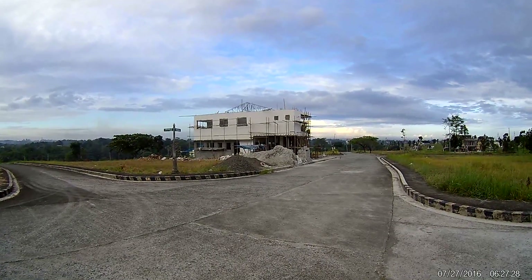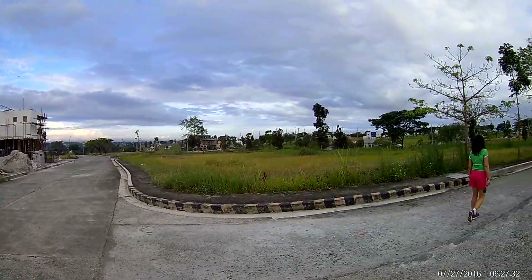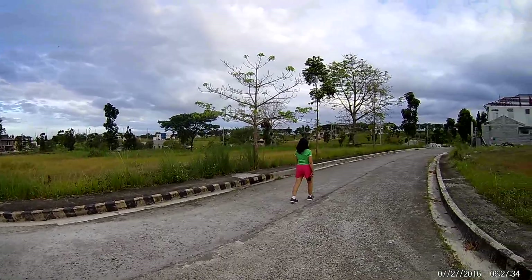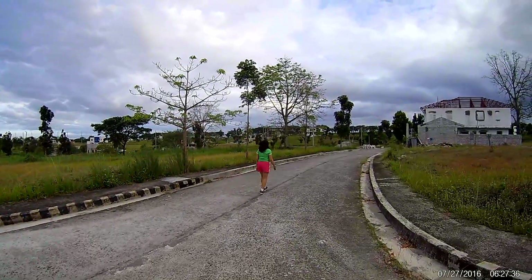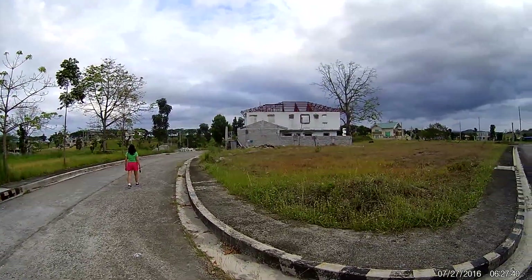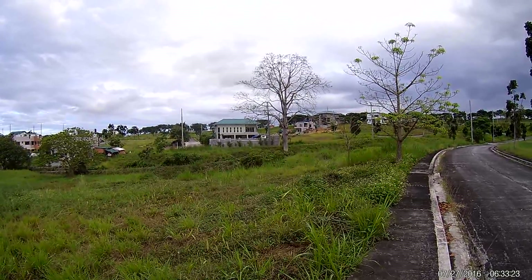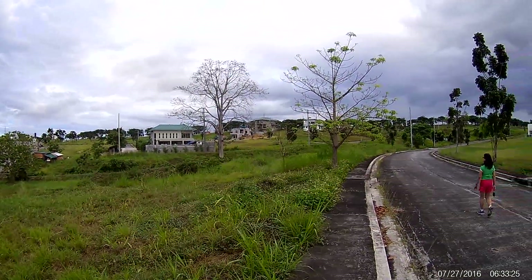Yet another house being constructed. And I could see our house up on the hill there. There's a house that we call the doctor's house that's down below our house up there.